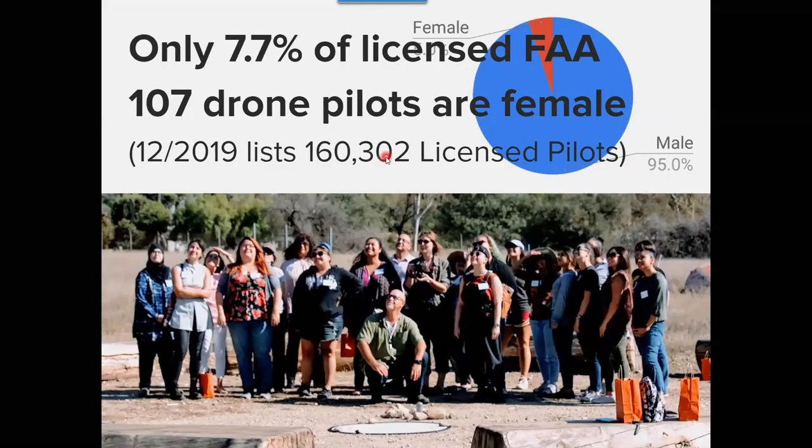I checked the latest statistics — there are 160,302 licensed pilots as of December last year. Of those, only 7.7% are female, which is ridiculous. In our program at CTE and GIS on campus, we have the largest percentage female ratio of any of the programs. We need more women involved in flying drones. We actually hosted a drone seminar for women at the college, and this is my daughter who helped with the workshop.